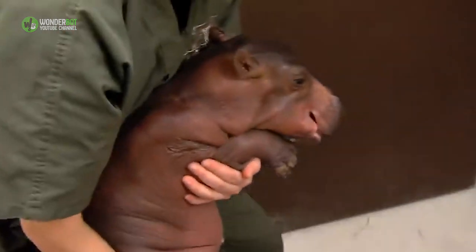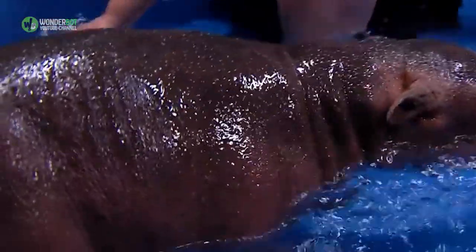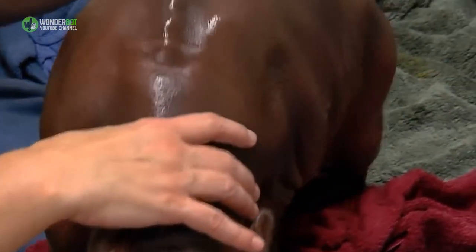Africa keeper Wendy Rice is pretty sure no zoo hippo has voluntarily allowed herself to be milked before. Keepers milked Bibby twice a day, most days, until she stopped lactating. They didn't get a huge amount of milk — certainly not enough to sustain a baby hippo — but what they did get was significant for more than one reason.